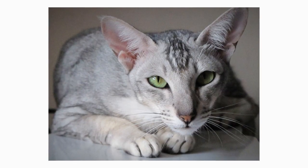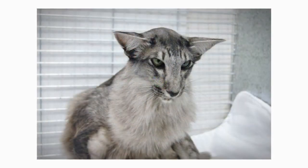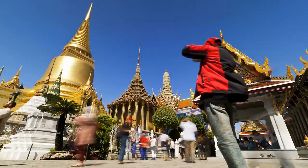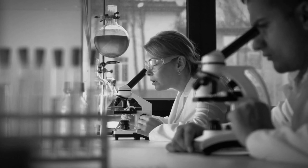Unlike the breed's blue-eyed successors, Orientals are usually green-eyed. The Oriental long-haired differs only with respect to coat length. While the breed's genetic roots are ultimately from Thailand, they were formally developed in the U.S. by a number of New York-area cat breeders.